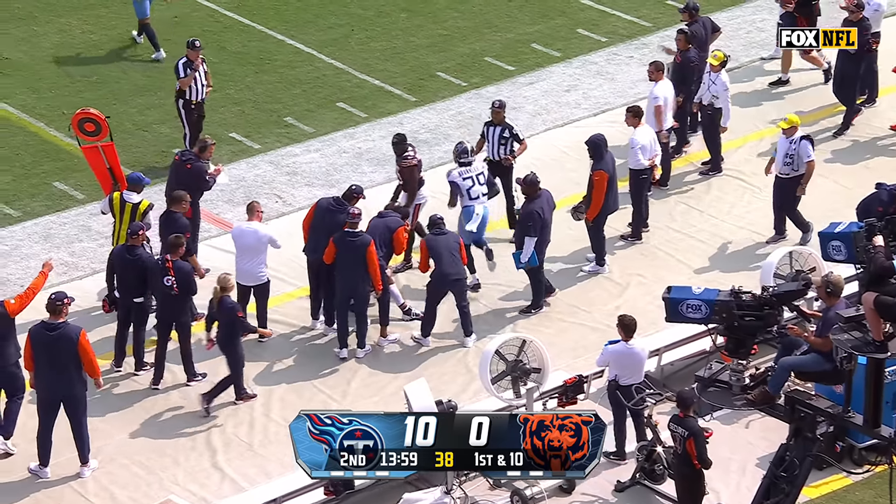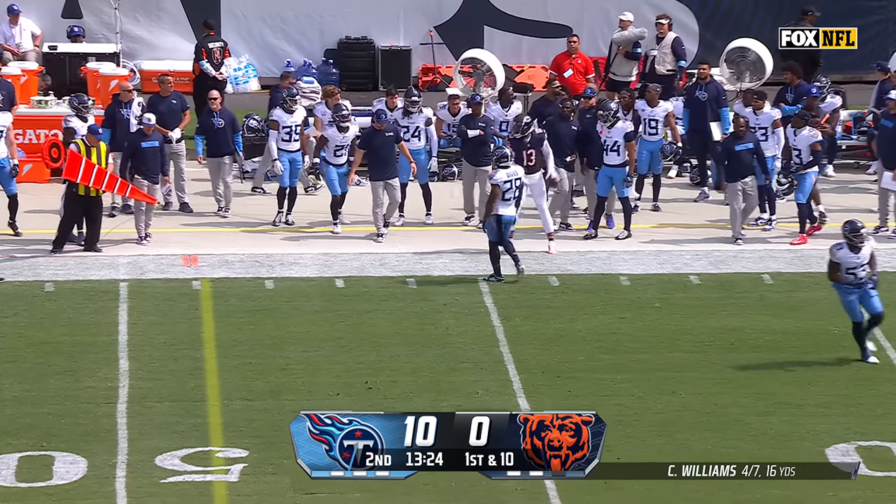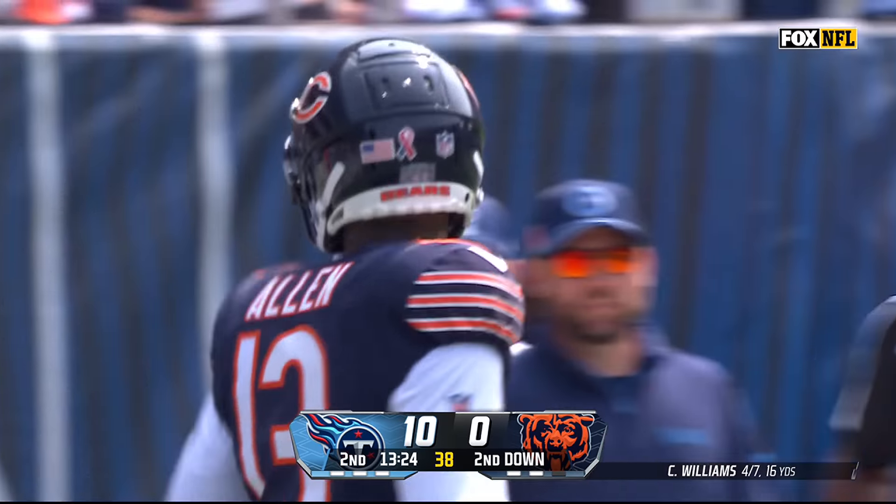Williams looking for DJ Moore, who just absolutely snatched that line drive for a gain of 11 at the 41. What a catch by Moore. DeAndre Carter is in. Williams throwing left, he's got Keenan Allen — a couple of completions consecutively to get the ball out near midfield. Williams trying to find Carter, who had the rookie in coverage. Then Levis gets Ridley before the pressure and finds Calvin Ridley past the sticks.